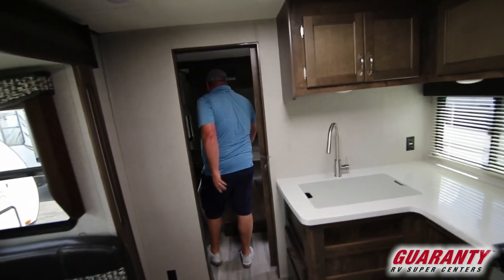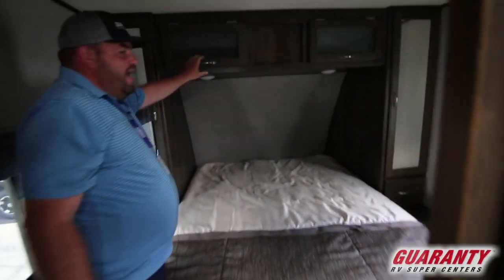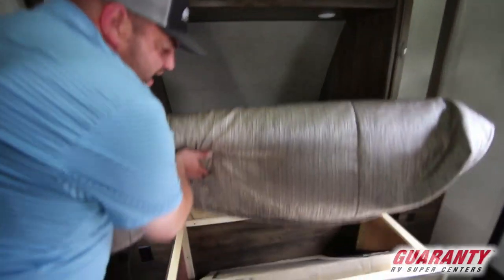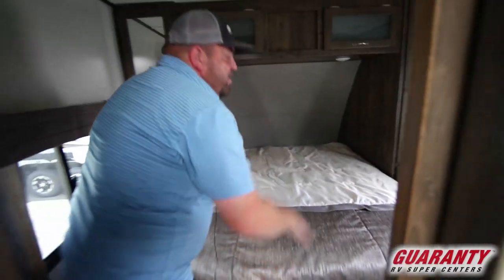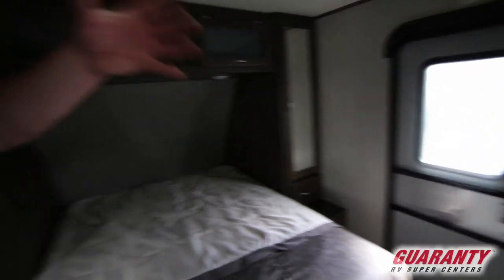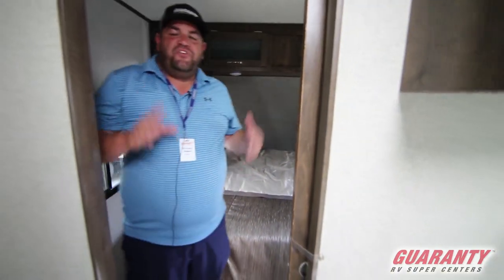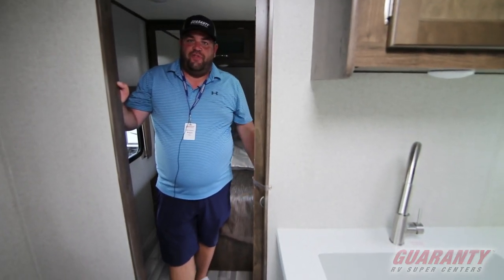Walking into your queen bed, you're going to notice you have tall wardrobes on both sides, storage up above, and then storage underneath the bed as well. Here's your other entrance out the door, all prepped for another TV in the bedroom. So when you're relaxing at night you can do that — just a great floor plan to get the family out camping, go to those lakes and rivers, enjoy the family.